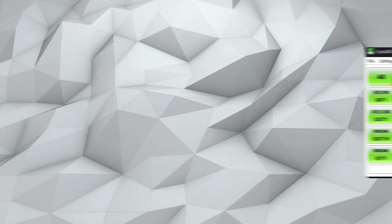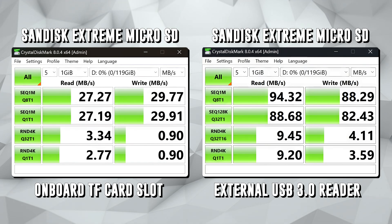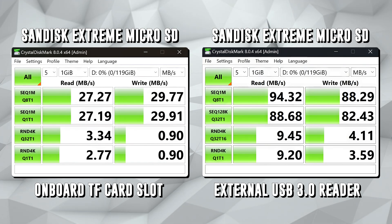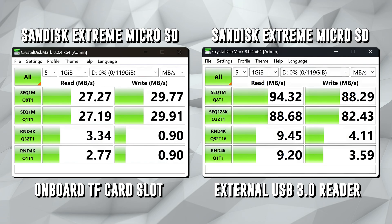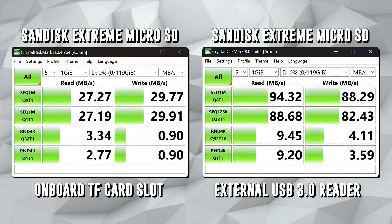As for the SD card or Trans Flash port on the front of the Pico PC, this is where things get a little disappointing. The SD card reader is a bit slow. I have a micro SD card rated at 90 megabytes per second read and write, and it should theoretically reach that max — but it doesn't. The SD card maxes out at about 30 megabytes per second for reads and writes, which is rather unfortunate.